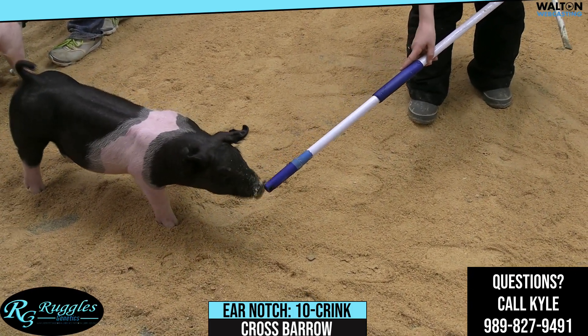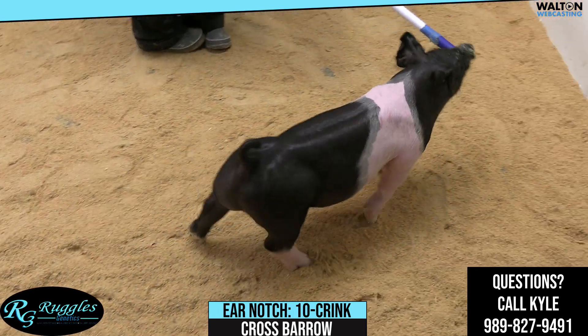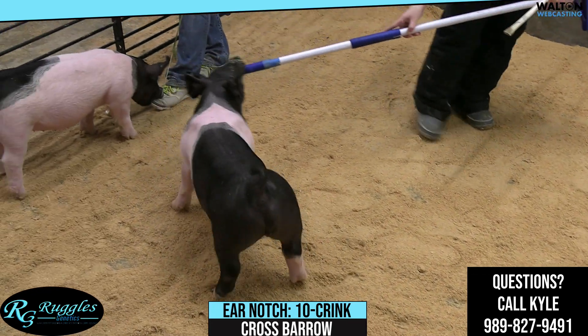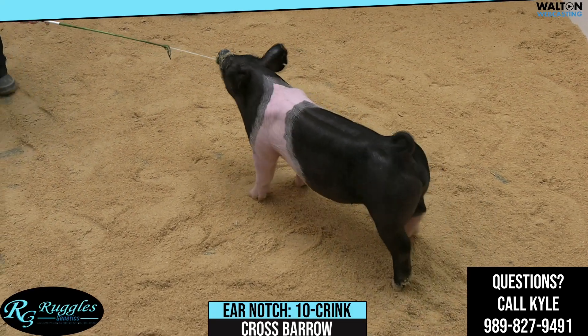We have here 10-dash-Crinkle — you can't really see his other ear notch there. This bear we have here, you saw his litter mates, and I think he's got a high ceiling. He's going to get out and feed very well.